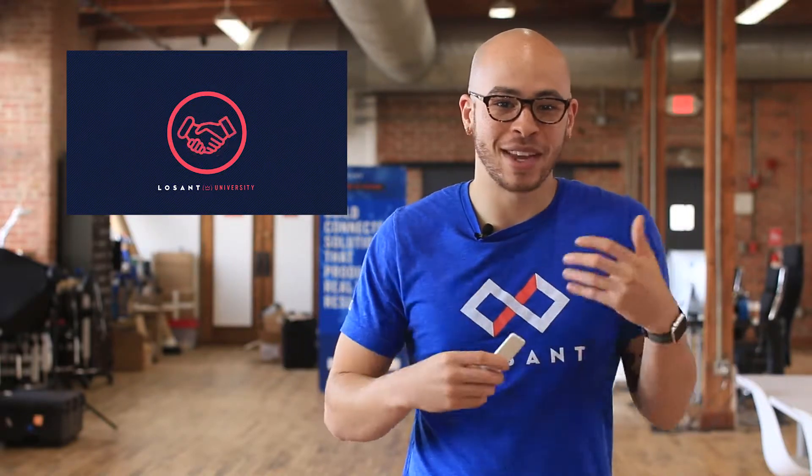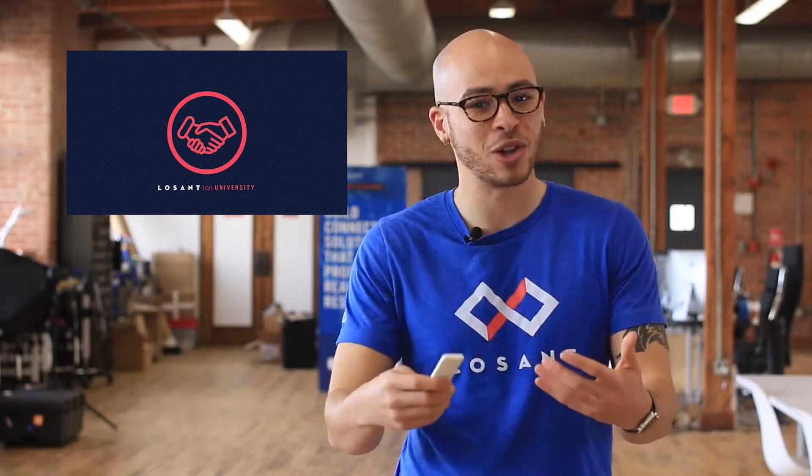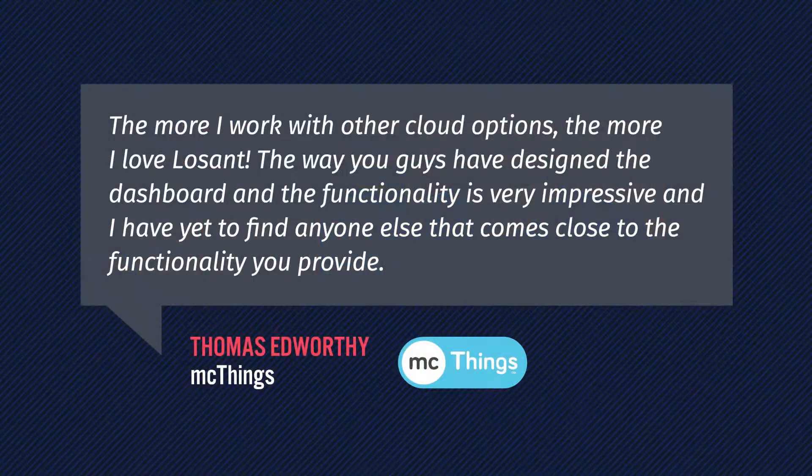Don't worry about being lectured. The University is very hands-on and interactive because we all learn better by doing. We've received tons of feedback from customers that Los Angeles is already incredibly intuitive and easy to use. Los Angeles University is here to make your learning and onboarding even easier. Los Angeles is a very comprehensive platform, and we wanted to provide you and your team with the proper learning tools to make sure you are most successful.